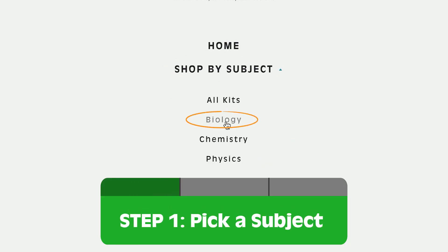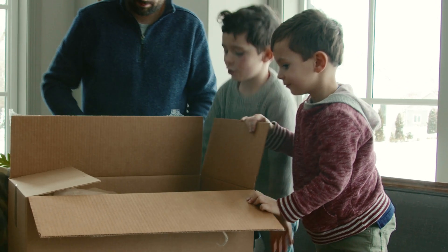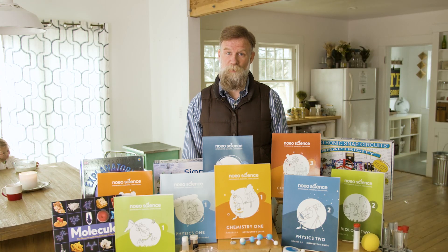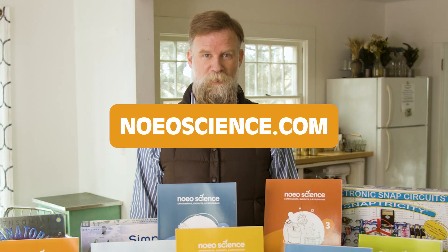So just pick a subject based on your kid's interest and current reading level, order what you need, then open and go to teach science like a well-instructed pro — because you are. If you want to get your kids excited about science with no prep required, click the link or go to noeoscience.com to start today.